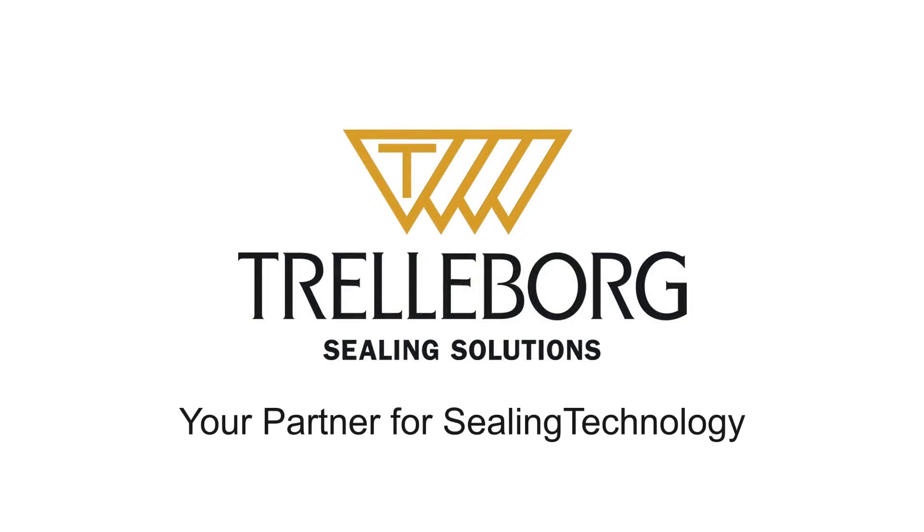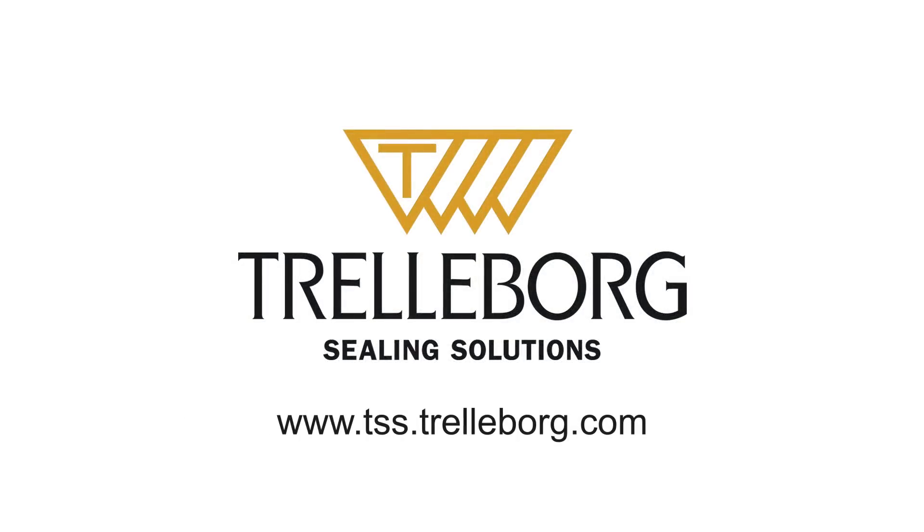Trelleborg Sealing Solutions, your partner for sealing technology. www.tss.trelleborg.com